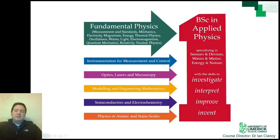Now that you've seen the type of work that we do as physicists, I'll explain the two programmes accessed through the LM125 Physics Common Entry programme. The first is the BSc in Applied Physics. This programme specialises in sensors and devices, waves and matter, energy and nature. We want our graduates to be able to investigate phenomena, interpret the results of experiments, improve systems and measurements, and have the capacity to invent new devices and techniques for a better world. This requires an understanding of fundamental physics such as mechanics and quantum theory, thermophysics and electromagnetism.